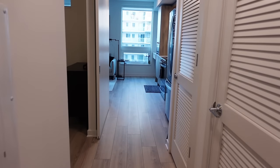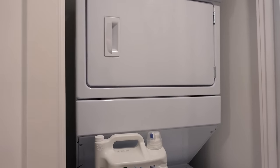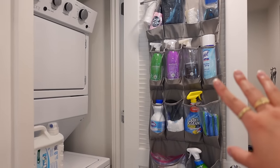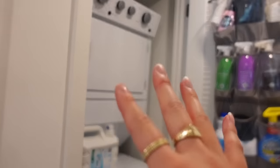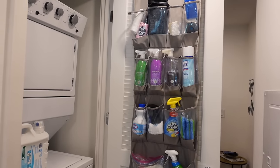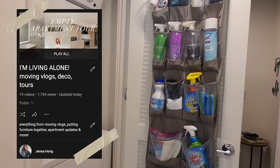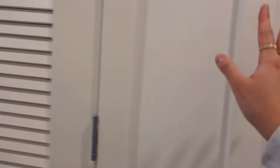Moving forward, here is my in-unit washer and dryer — basically a necessity in Arlington, Virginia. It makes the rent a lot more worth it. On the right side of the washer/dryer I have an over-the-door shoe organizer that I use as a cleaning organizer instead. Making the most of vertical space is so helpful in a small space. I put this together with you guys in a moving vlog. Past the laundry area there's an electrical door that's locked so I can't open it — we zoom right by it.